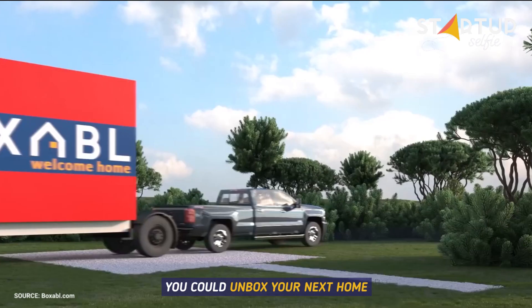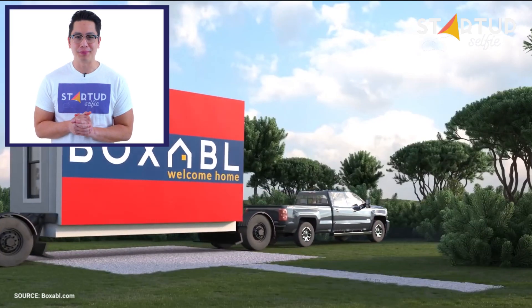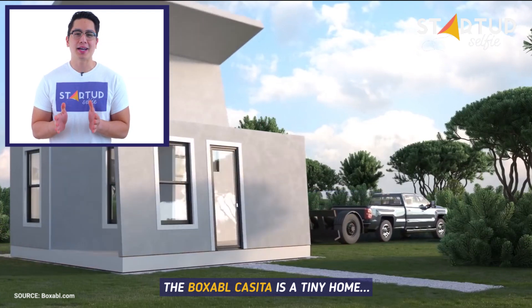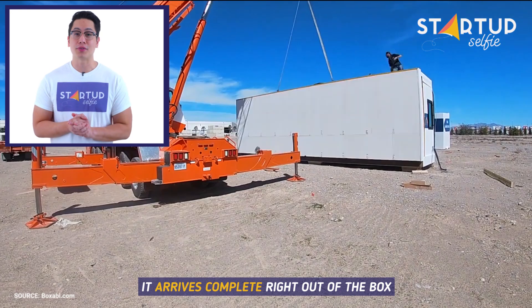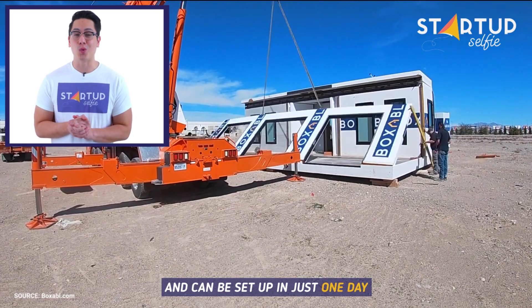Hi, I am John at Startup Selfie. You could unbox your next home. The Boxable Casita is a tiny home that is delivered to your backyard. It arrives complete right out of the box and can be set up in just one day.